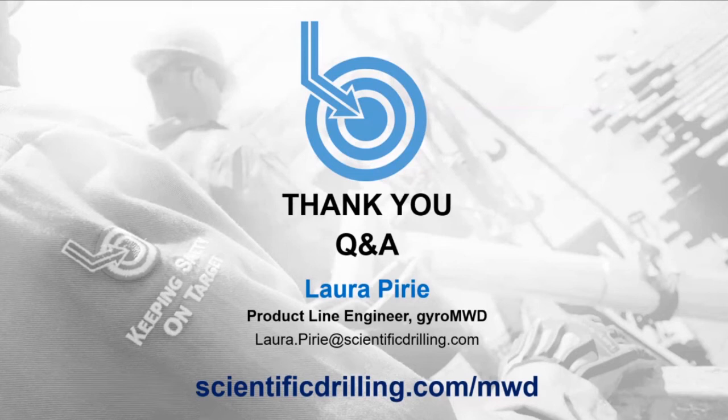On continuous inclination transmission: yes, the standalone Gyro MWD system can transmit continuous inclination while drilling. On pressure drop across the tool: approximately 60 PSI, which is essentially negligible. On retrievability in case the tool gets stuck: we do have a retrievable mud pulse and EM system as an option, although standard running gear would be non-retrievable.